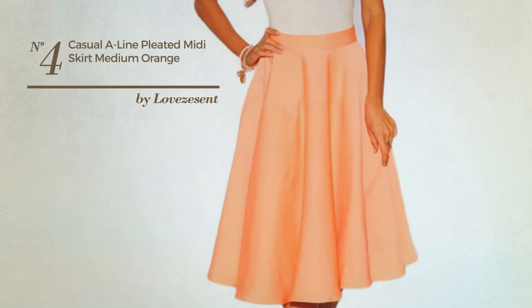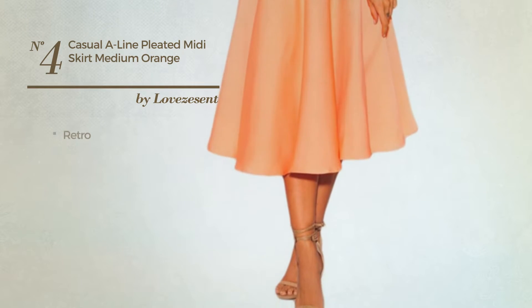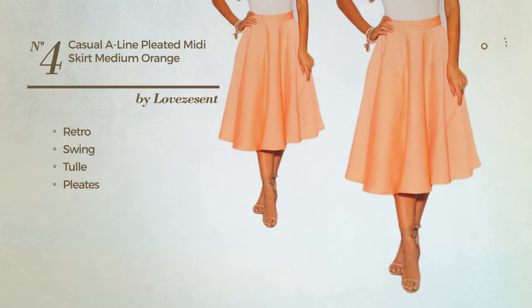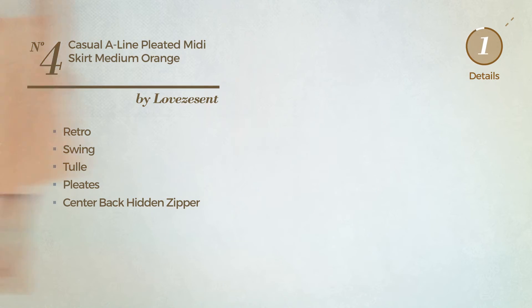Number 4. An All School Midi Length Flared Skirt. Featuring a dark retro touch with swing, produced with quickly drying tulle, styled with pleats. This skirt includes a center back hidden zipper. Available exclusively in this color.